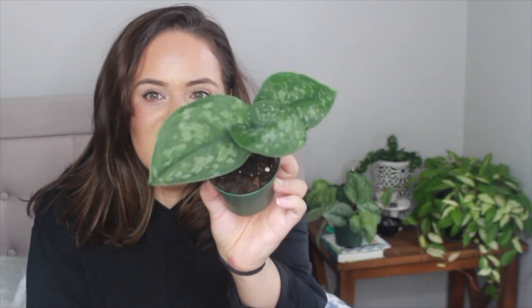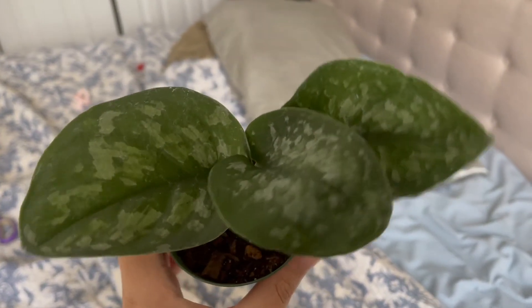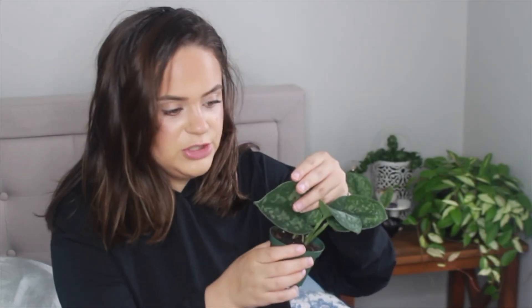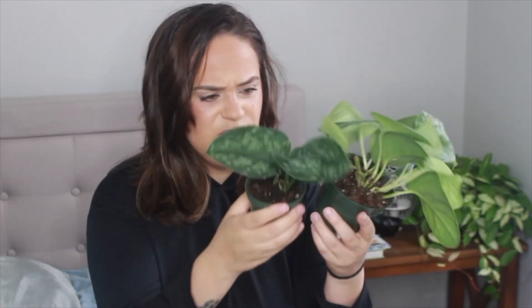Plant number two is a Scindapsus Silver Splash, which is super pretty. It's a bit smaller, but I do see two active growth points popping up and there are three leaves that are all pretty good size and look like they're in good shape. I don't think I'm going to lose any of these leaves from shipping stress. There's also potentially one stem that might be budding. The two Scindapsus are different sizes because they're sold as different sizes — this one's in a four-inch pot labeled as very full, and this one is a three-inch pot. The listing will tell you what size you're getting.